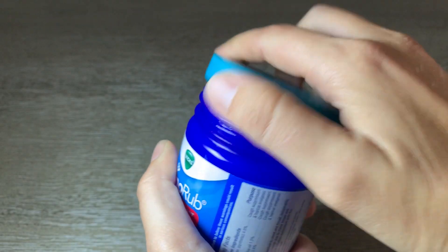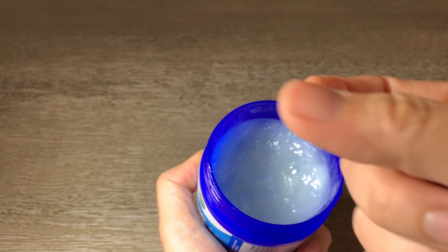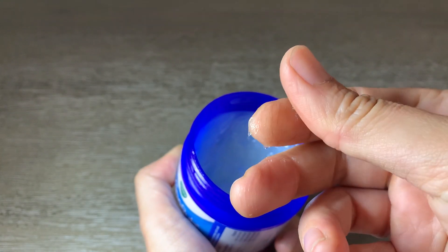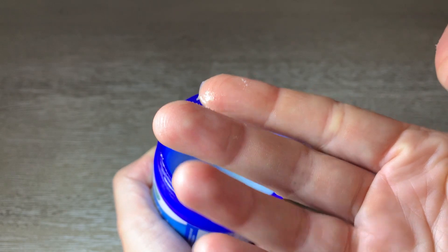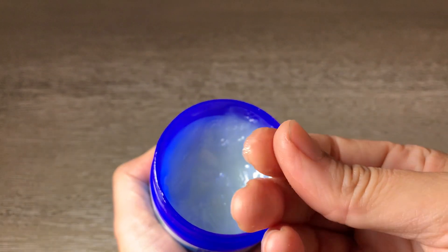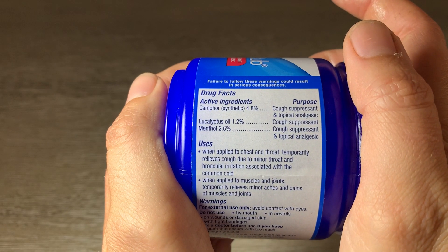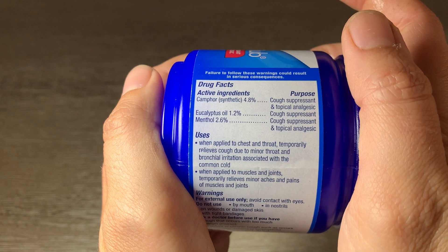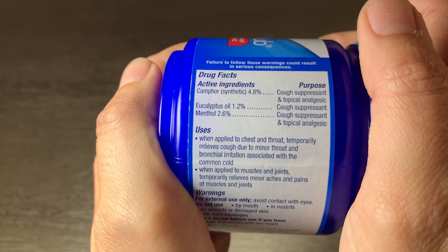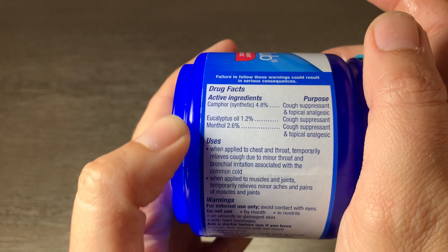The product itself has a nice glide-on texture. It goes right on my skin. I used it recently when I wasn't sleeping too well at night, keeping myself up with coughing, and it is a strong smell. It does have these ingredients listed as cough suppressants and topical analgesics — eucalyptus oil and menthol. This is what makes it smell so good in my opinion, but it is strong.